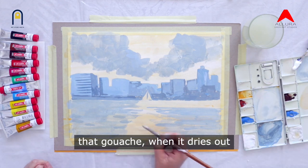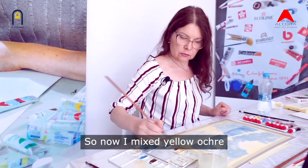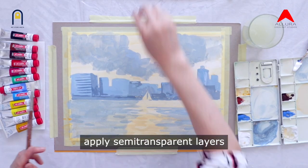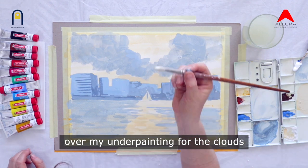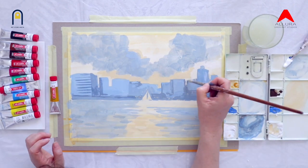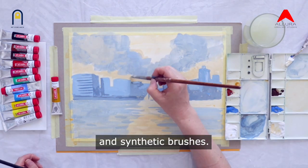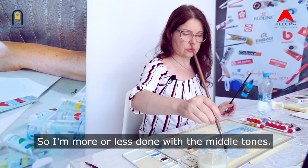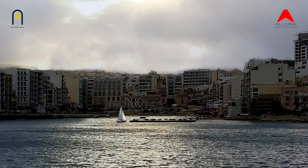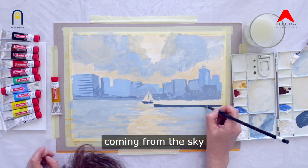Keep in mind that gouache, when it dries, becomes about half a tone lighter than when it's wet. Now I've mixed yellow ochre with white and I'm applying semi-transparent layers over the underpaint for the clouds and some semi-transparent brush strokes on the water. For gouache in general, you can use squirrel brushes and synthetic brushes. I'm more or less done with the middle tones. Now I'll add the jetty in the front — my focal point will be exactly in this area, with maximum contrast between the tone of the jetty and the light coming from the sky.